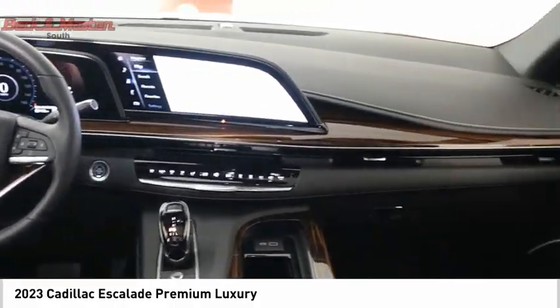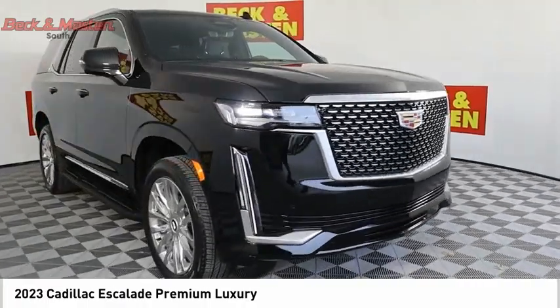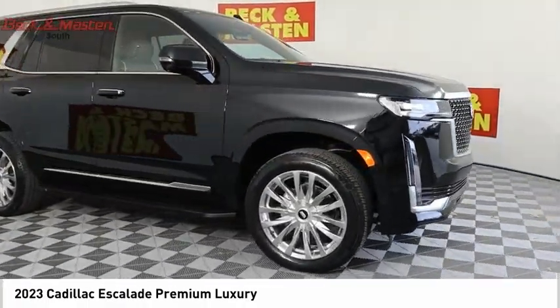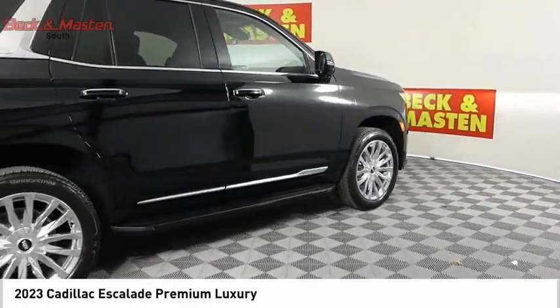Front suspension type: strut. Roll stability control. Auxiliary transmission fluid cooler. Braking assist. This beauty is sure to make you the talk of the neighborhood, so call or drop in for a test drive today.